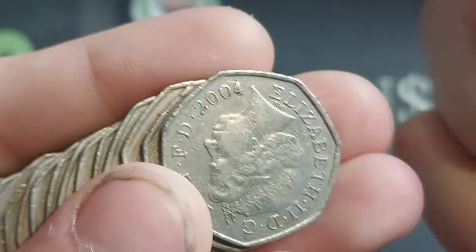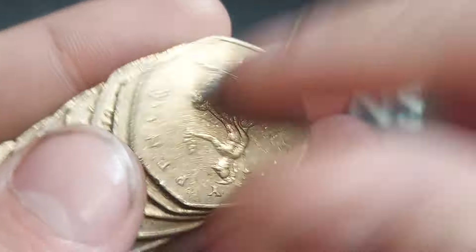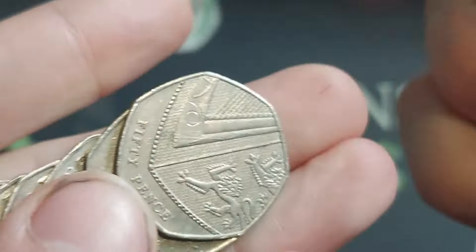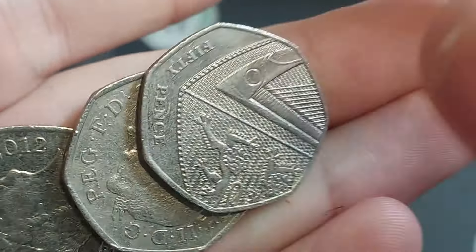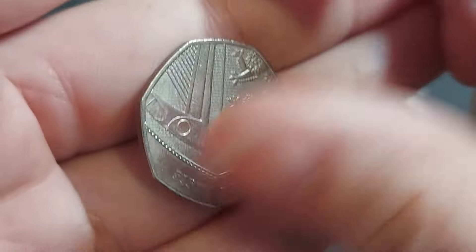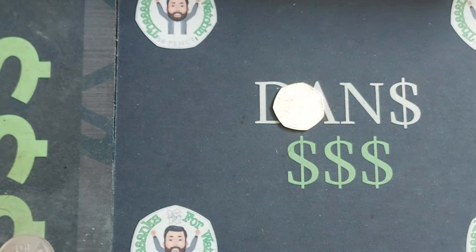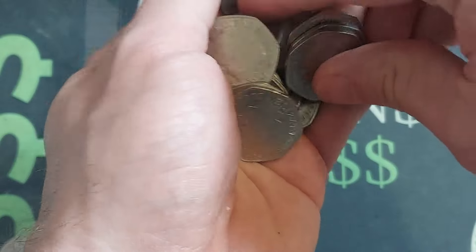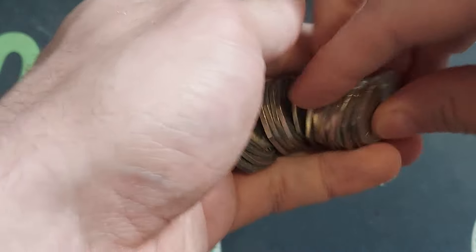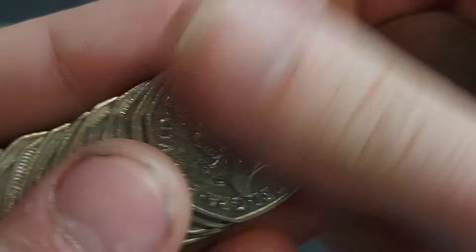My question to everyone in this video — and I love to ask everyone really one question per Coin Hunt video — the question I have for everyone at home is this: which is your favourite design of the new coins to be released into UK circulation? Come on, let's hear it.